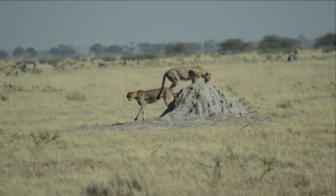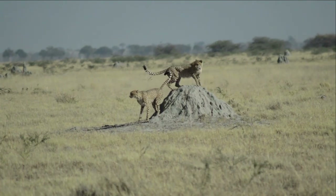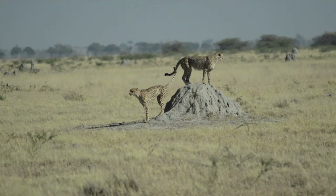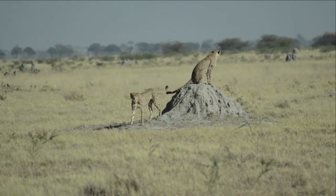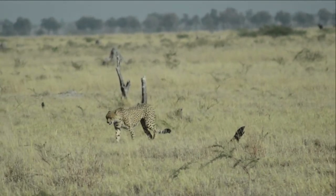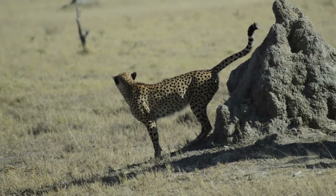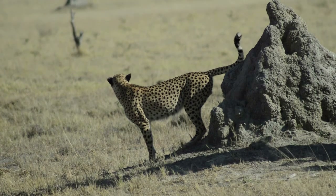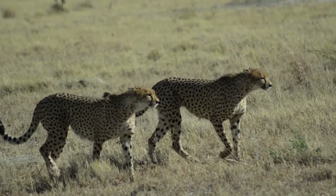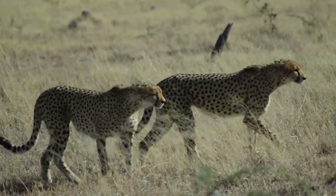Cheetahs truly are the sports car of the cat world, and really are a spectacular looking predator. However, their extreme specialization has come at a serious cost. Cheetahs sacrificed a lot to become the fastest, including the physical strength to defend their kills from other predators such as lions, hyenas, and leopards. As a result, cheetahs lose about 70% of their kills to other predators. This, alongside their need for a large home range in an ever-shrinking world, makes them one of the most vulnerable species of big cats.